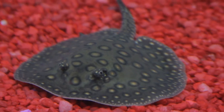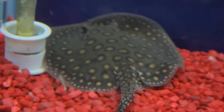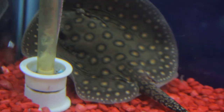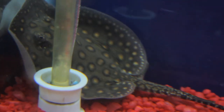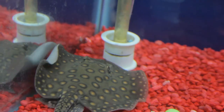So this is a Motoro stingray — a really pretty stingray. It gets large, about 36 inches round, so it's going to be a big one and you want to have a big tank for it. This is a tank-raised version, so locally bred — really awesome. They will eat small fish, crustaceans, and bloodworms, so you don't want to keep any cherry shrimp with them because they will become lunch.